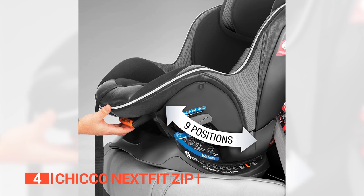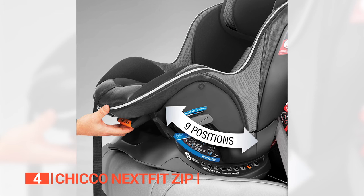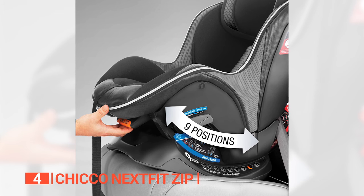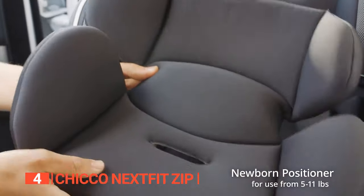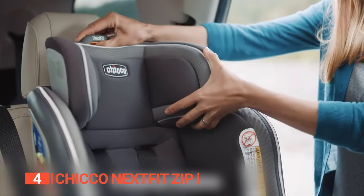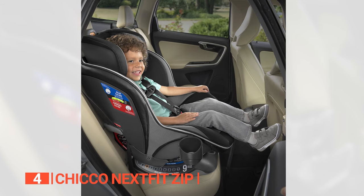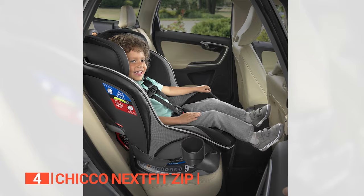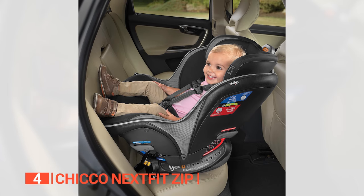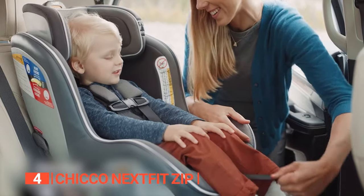Furthermore, it features recline-sure technology providing over 30 positions of adjustment to ensure your child is at the proper angle regardless of their size. This technology allows you to keep your child rear-facing longer with three different setting options: newborns from 4 to 35 pounds in the rear-facing position, toddlers from 22 to 65 pounds facing forward, and older children up to 65 pounds in belt positioning booster mode. These adjustments can be made in just a few simple steps and with only one hand.